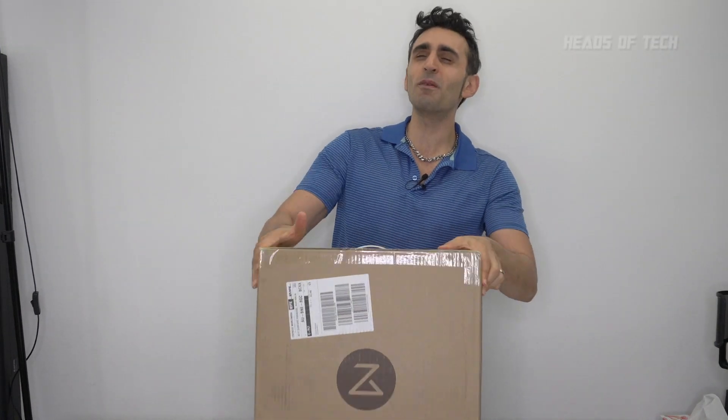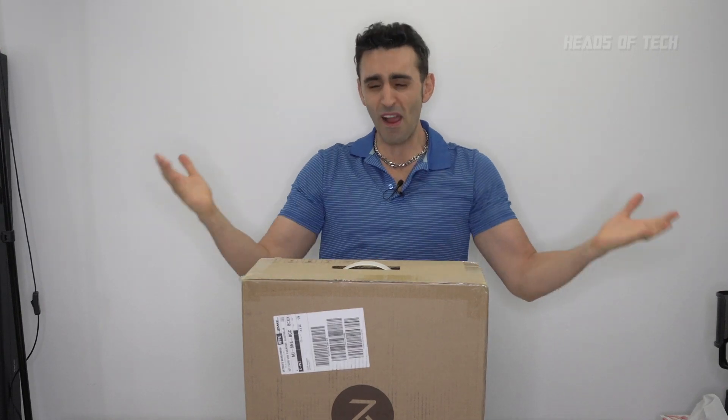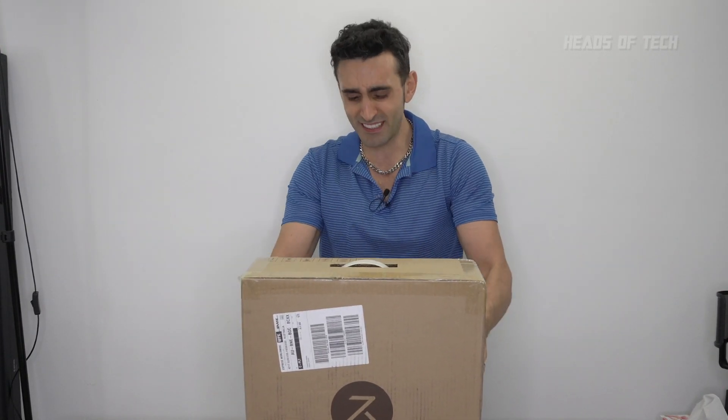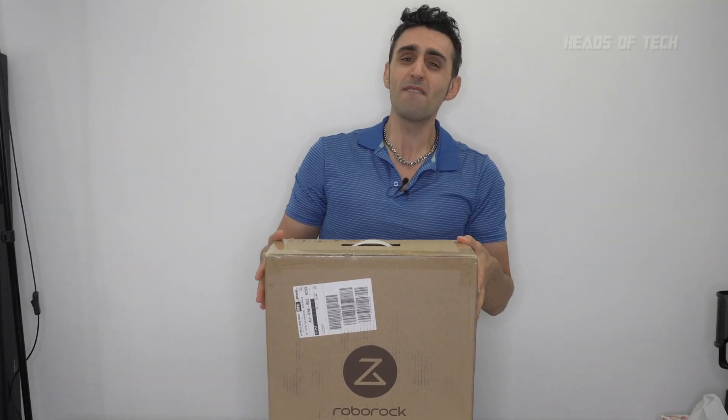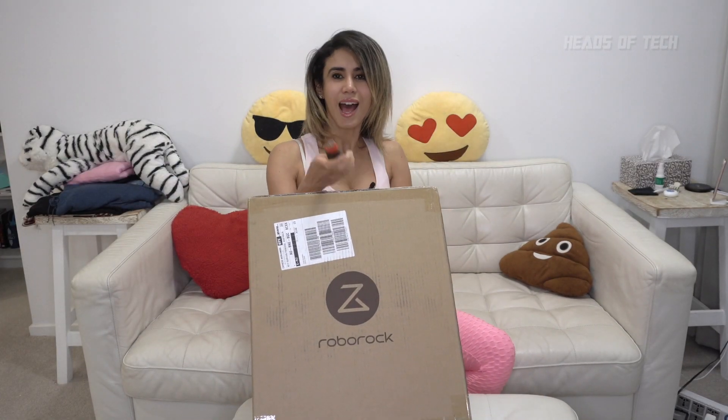Welcome to the show. Today we have the combination of artificial intelligence, computer vision algorithms, Wi-Fi, 5G connectivity, and household appliances. Right here is a Roborock vacuum cleaning system, and we're going to see what's inside the box.